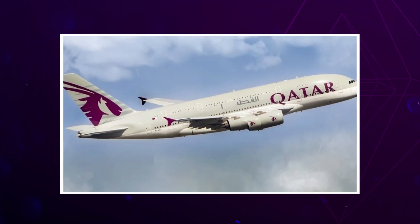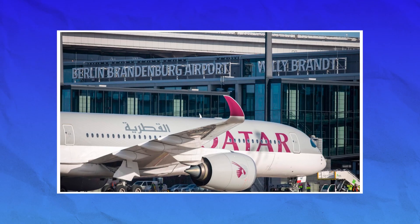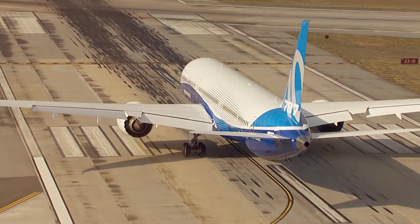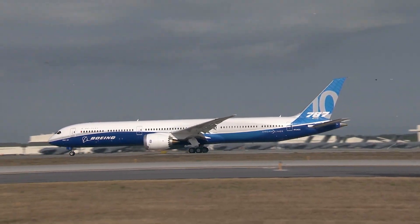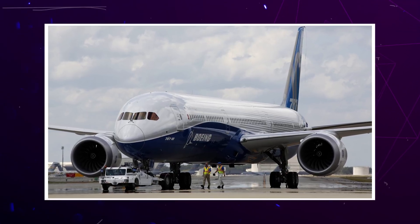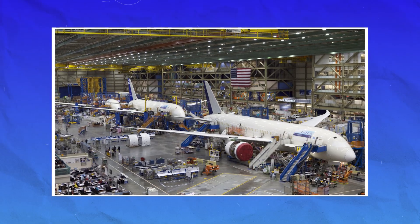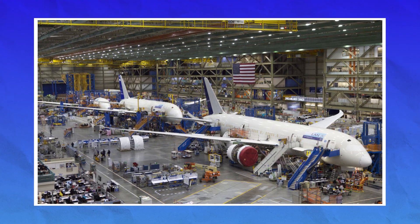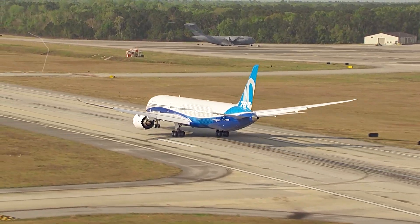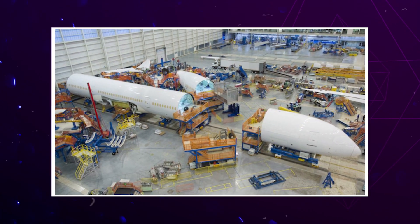Now let's connect this FAA ruling to something even more serious and deeply tragic. Just a few weeks before the FAA issued this mandatory safety order, the world witnessed a heartbreaking aviation disaster. On June 12, 2025, an Air India Boeing 787 Dreamliner crashed just 42 seconds after takeoff from Ahmedabad Airport. Operating as Flight AI-171 and heading to London, it never made it out of Indian airspace — within a minute of becoming airborne, the plane plunged to the ground in a nearby industrial area, killing 241 people including all passengers and crew.